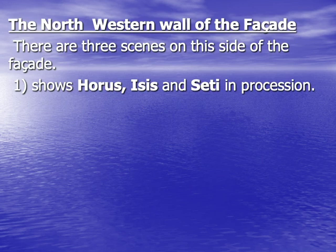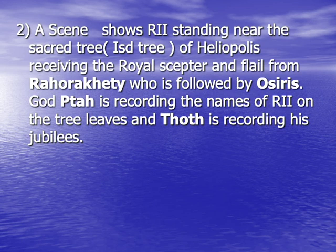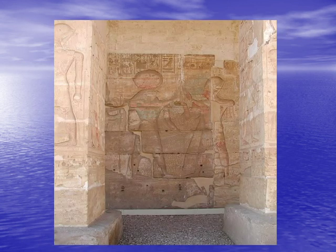As for the northwestern wall, it is also decorated by three scenes. The first scene shows Horus and Isis, followed by Seti I in procession. The second scene shows Rameses II standing near the sacred tree of Heliopolis, known as the Ished tree, receiving the royal insignia from God Rahorakhti, identified by the solar disk above his head. Rahorakhti is followed by God Osiris. As for God Thoth, he is represented while recording the names of Rameses II on the tree leaves, and Tot is recording his jubilees. The slide shows part of this second scene, showing Rahorakhti with the solar disk above his head giving the royal insignia to King Rameses II, who is wearing the Khepresh crown. Behind Rahorakhti, part of Osiris could still be seen. The whole scene is made in sunk relief and was once painted.